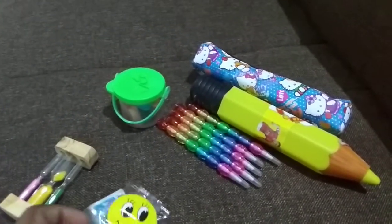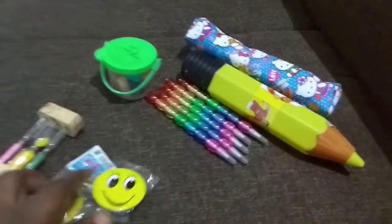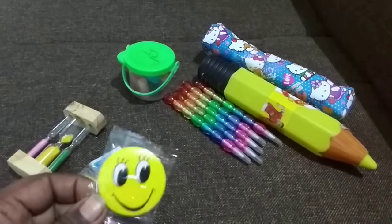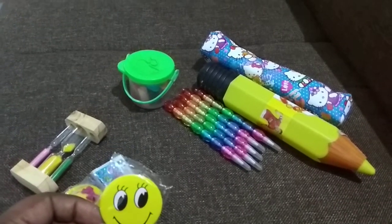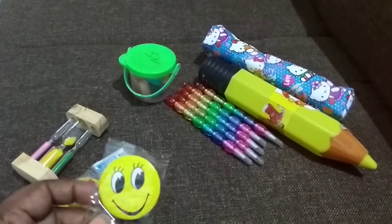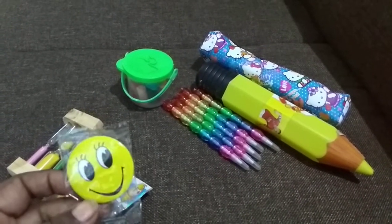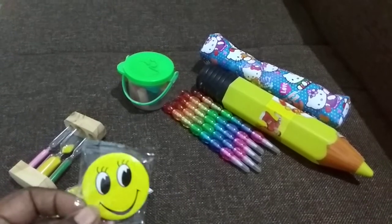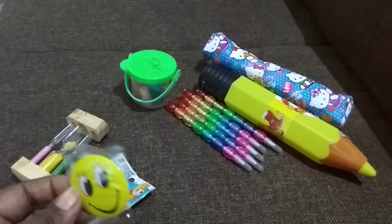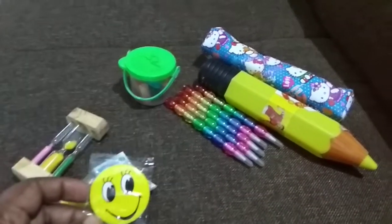This is a smiley badge. Last year I had a smiley-themed birthday party for my son and I wanted to match that in the return gift also. I made all the props, cakes, and everything in a smiley theme. So I bought this and gave each child one smiley badge. This will excite kids like anything — you will not believe it.